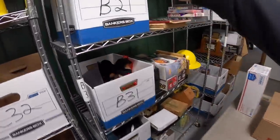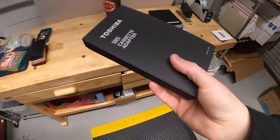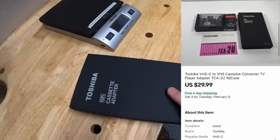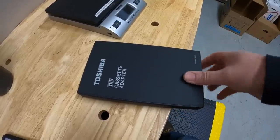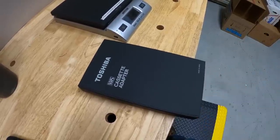Next is in B21. It is this Toshiba VHS cassette adapter. Got about $5 into this. It sold for $29.99 free shipping. Guys, keep an eye out for these — there's a lot of VCR cassette adapters and a lot of VCR cleaners that are in the shape of a VHS tape. Keep an eye out for those. They tend to do pretty well.